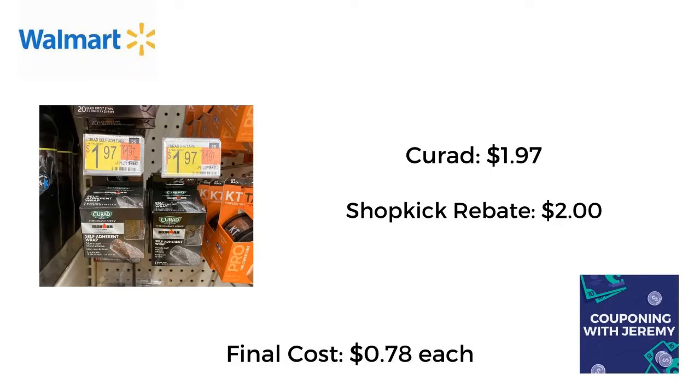Freebie alert! For my next deal I headed over to the sporting goods section — kind of the camping, weights, all that stuff. I found this Curad self-adhesive tape that athletes put on. My cheerleaders wear these sometimes. I found this small little set for $1.97 and Shopkick gave me back $2 for it, making this absolutely free. Y'all better go find it and pick it up.